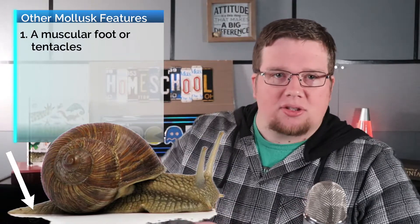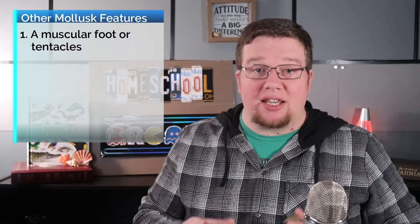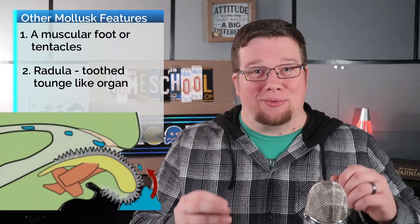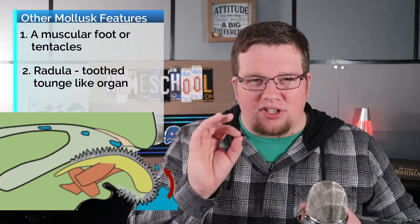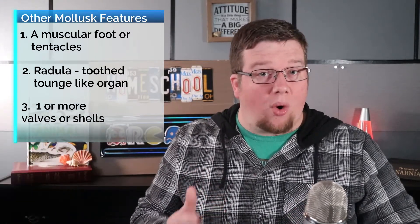Some other notable unique features present in certain molluscs include the presence of a foot, which is a muscular organ used for anchoring the mollusc to a surface and for locomotion. And in some species there are tentacles in place of a foot. Some molluscs also have a structure called a radula — a tooth-tongue-like organ used for feeding. Molluscs also often have one or more valves or shells.